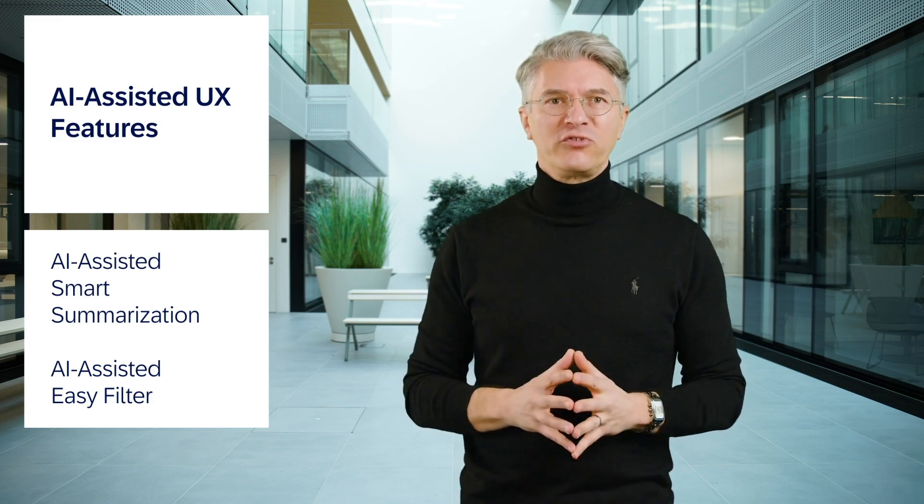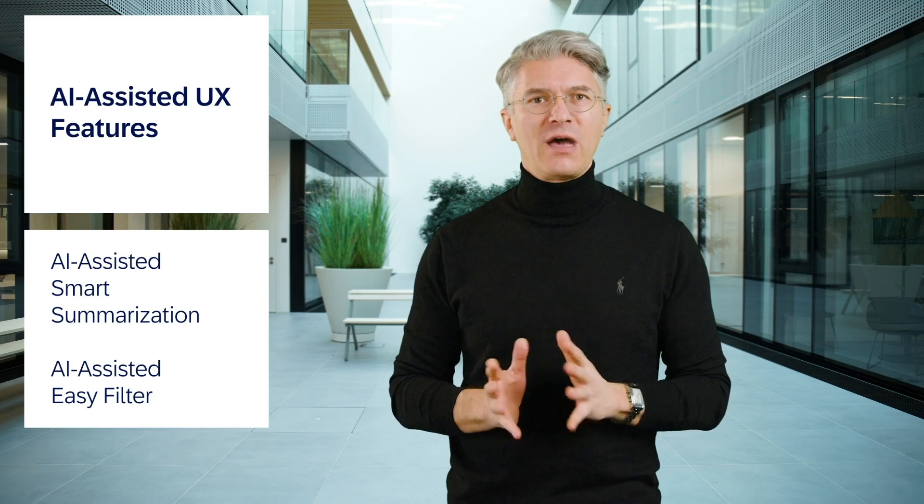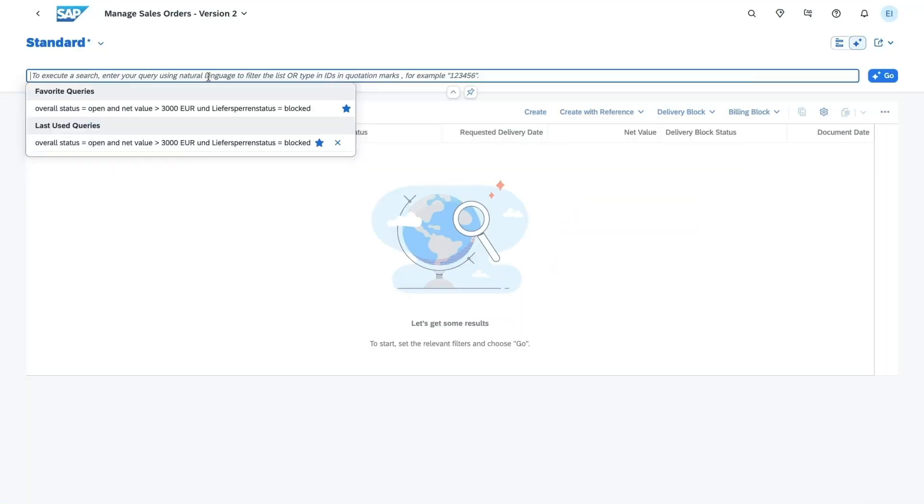Let's come to our AI-assisted UX. Smart summarization and easy filter leverage generative AI to enhance SAP Fiori elements-based applications. Smart summarization allows users to edit and integrate object summaries into productivity tools, and easy filter enables intuitive natural language filtering of list reports. Both innovations improve understanding, save time, and ensure reliable AI results. These features were shipped through beta testing in the last release and are now generally available with SAP S/4HANA Cloud Public Edition 2502.